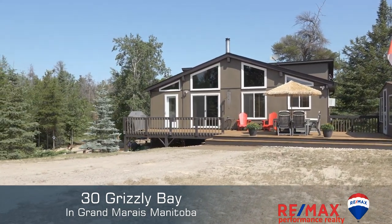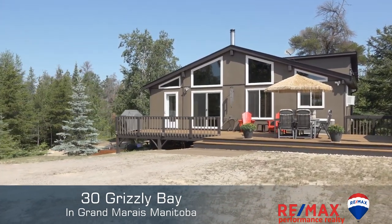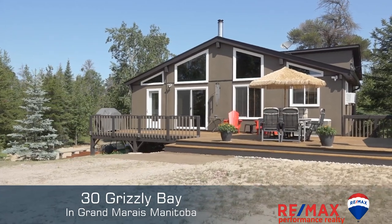Welcome to our latest listing at 30 Grizzly Bay and Bear Paw States. We are just minutes away from the iconic Grand Beach. We're so excited to show you — join us inside.